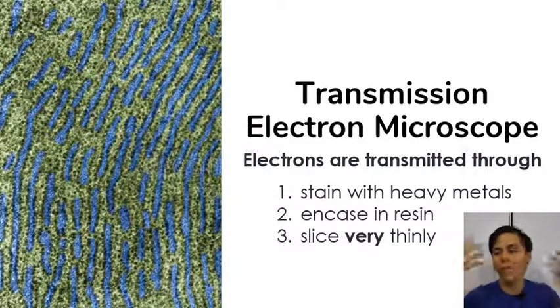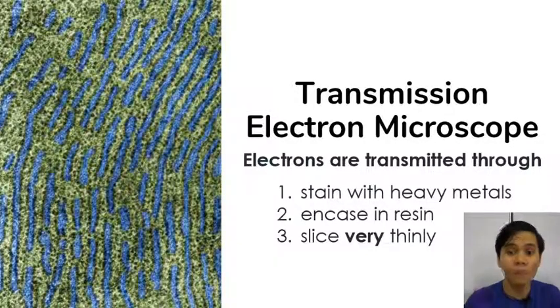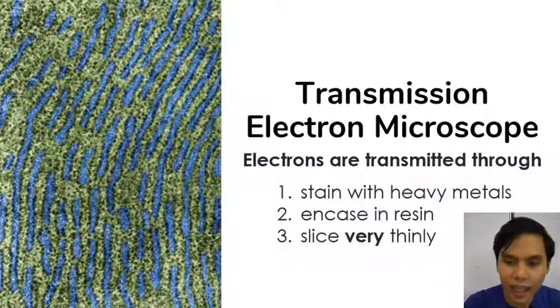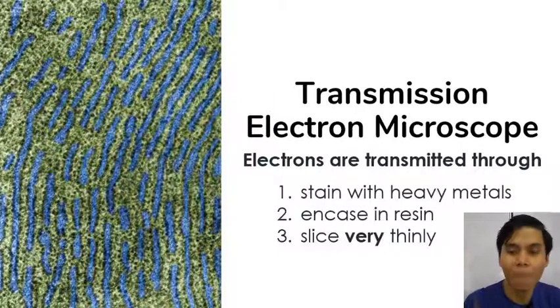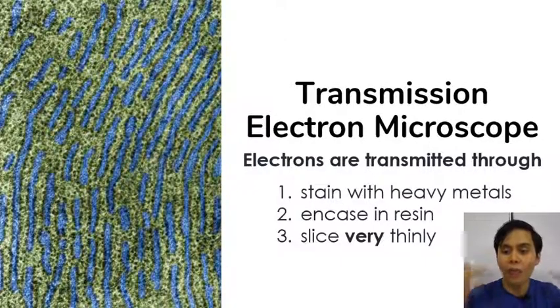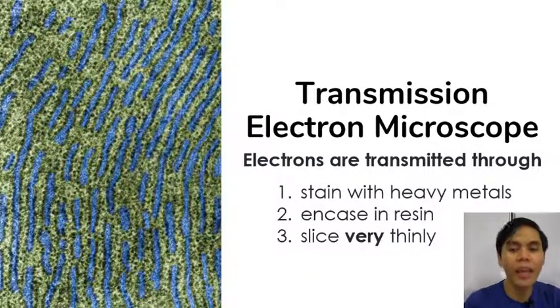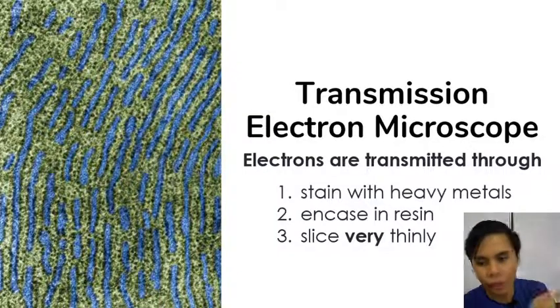The other type is the transmission electron microscope. Electrons are transmitted through the specimen — not bouncing off, but going through and getting scattered by different densities, much like phase contrast microscopy. In this case, specimens need to be stained with heavy metals as well. The heavy metal stain allows for different densities in different types of materials within the cell. The specimen is then encased in resin for protection, and the resin coating allows it to be sliced very, very thinly using a special tool called a microtome. A microtome allows you to slice things into just a few molecules thick, which allows electrons to be transmitted through the specimen.